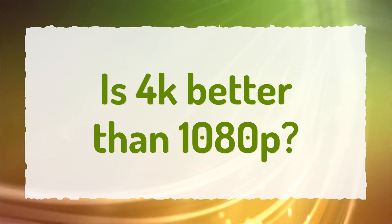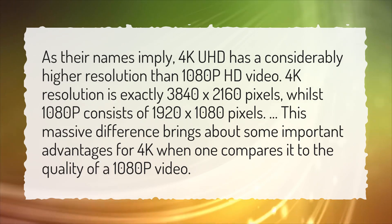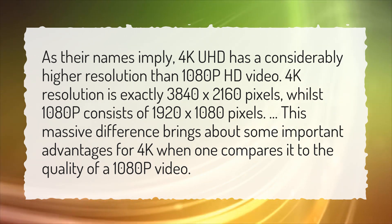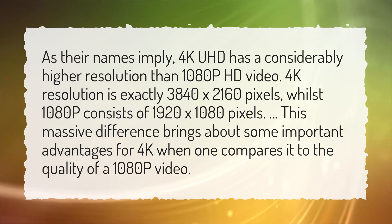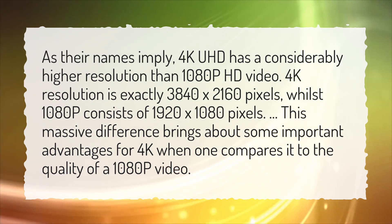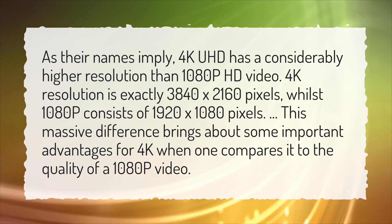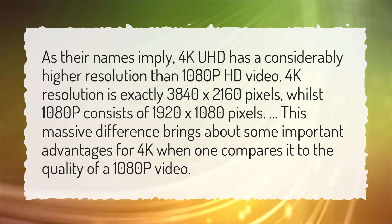Is 4K better than 1080p? As their names imply, 4K UHD has a considerably higher resolution than 1080p HD video. 4K resolution is exactly 3840 by 2160 pixels, whilst 1080p consists of 1920 by 1080 pixels. This massive difference brings about some important advantages for 4K when compared to the quality of a 1080p video.